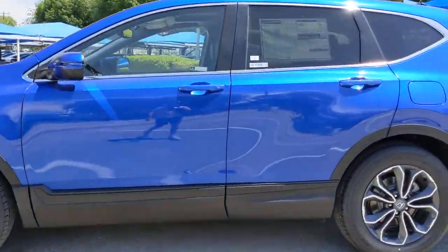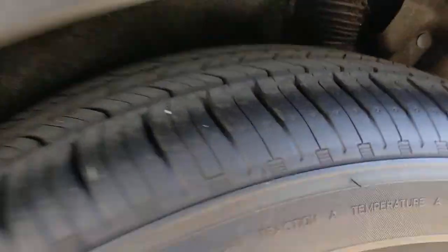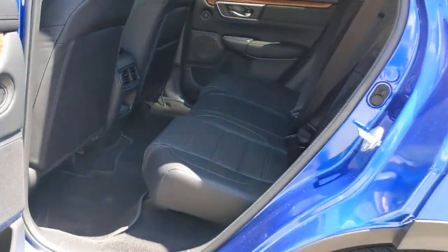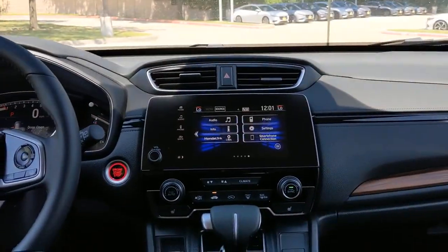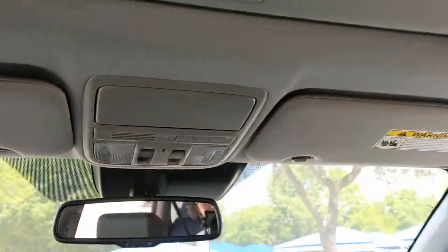These are just some of the great options this vehicle comes with: keyless entry, sun/moonroof, backup camera, satellite radio, fog lamps, power passenger seat, power liftgate, keyless start, woodgrain interior trim, and adaptive cruise control.